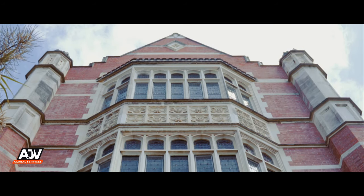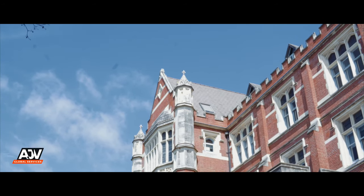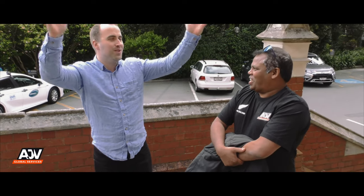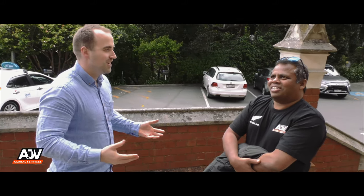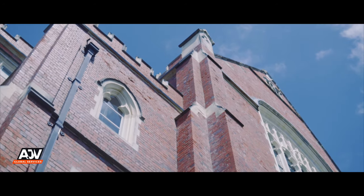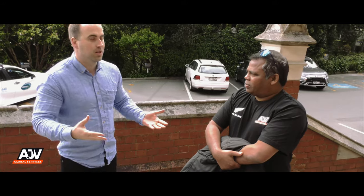When it opened, this housed the entire university — all classes were taught here, the library was here, everything that a university needs to operate was in this one building. Today you're going to see just how much the university has grown in 122 years, to three campuses, countless buildings, and lecture theatres galore. We've grown a lot and we're still looking to grow more.